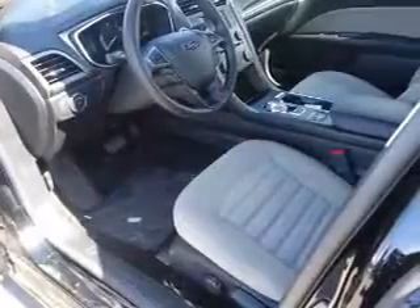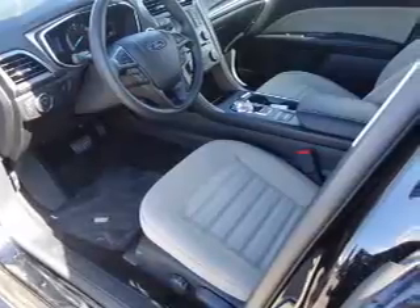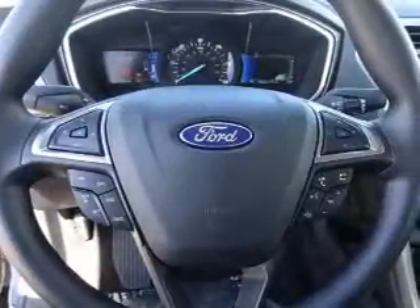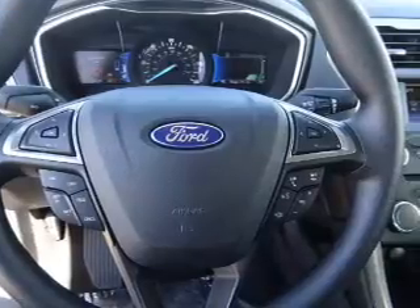Inside you'll find Ford Sync voice activation, steering wheel controls, a premium sound system, dual temperature controls, automatic climate control, a backup camera, curtain head airbags, front airbags, side airbags, and low tire pressure warning.